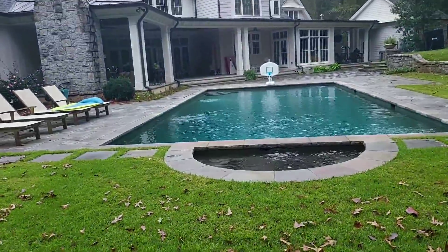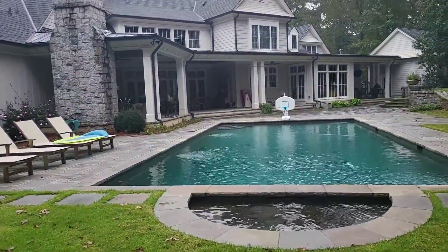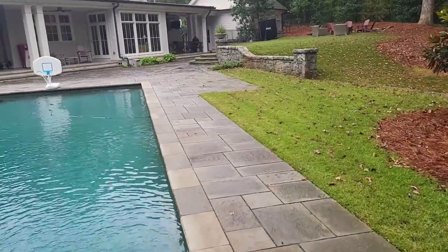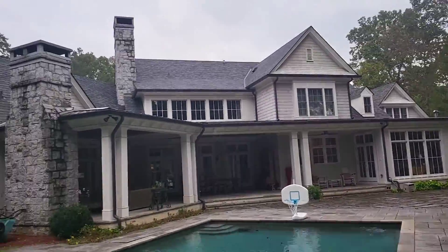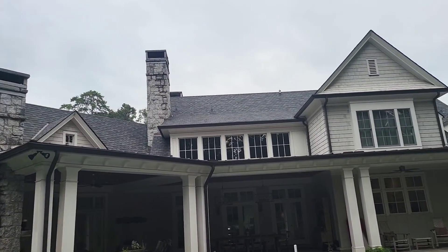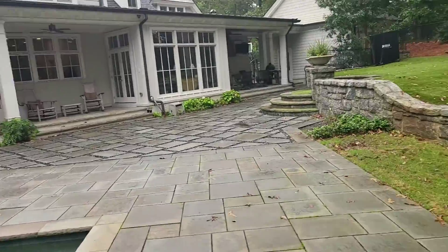This whole entire pool area. I think that chimney is going to be a slight... not a problem, but I'm going to have to get up on that roof.